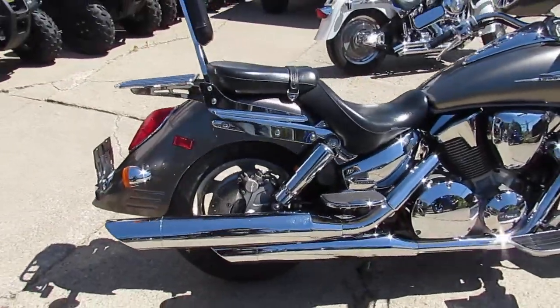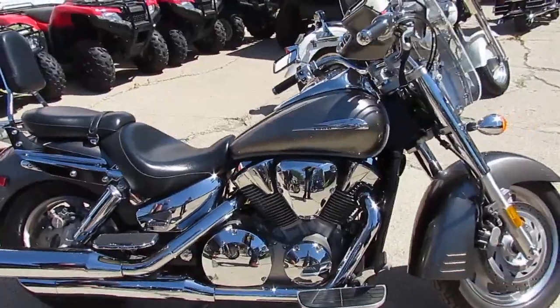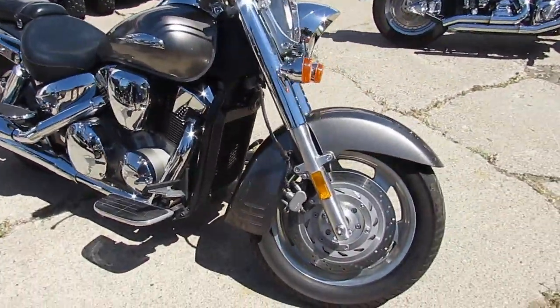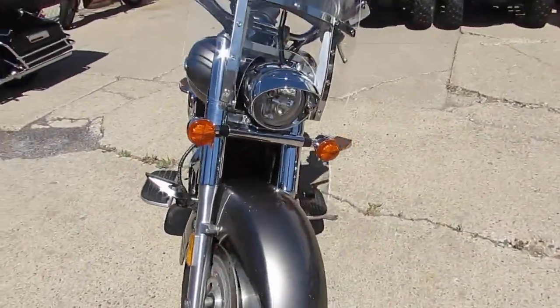This 2007 Honda VTX 1300 Retro is sharp. It's got the pewter paint, tons of chrome, windshield, backrest, luggage rack, and it comes with a JVC stereo with speakers. You guys can crank up the radio and hit the open road on this one.